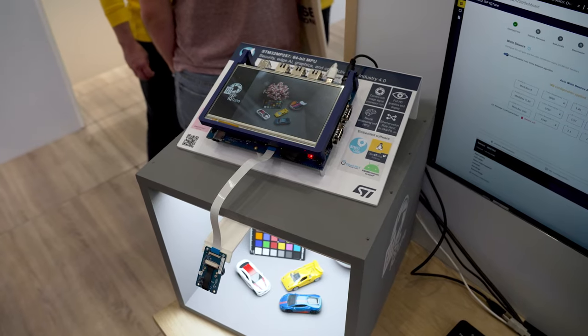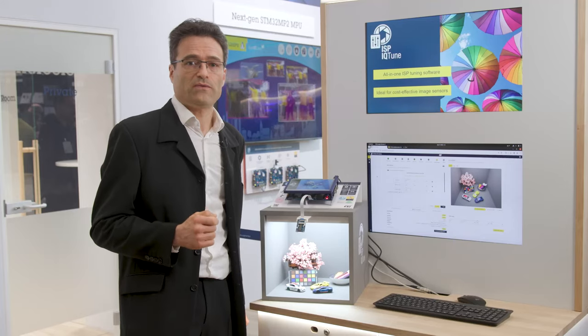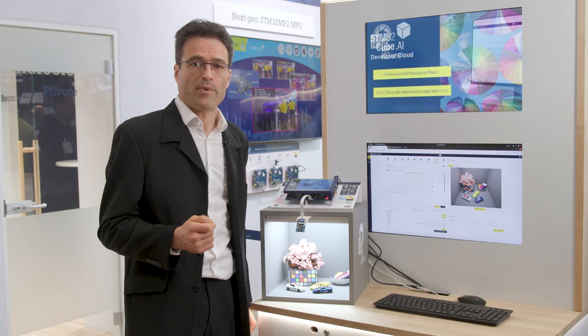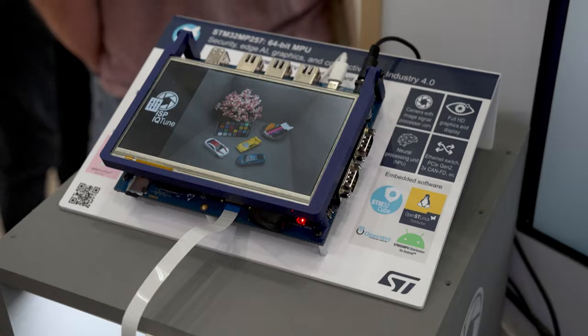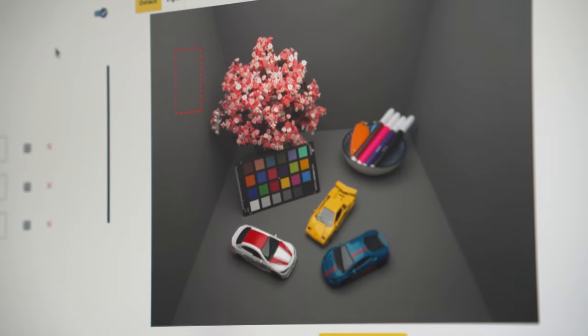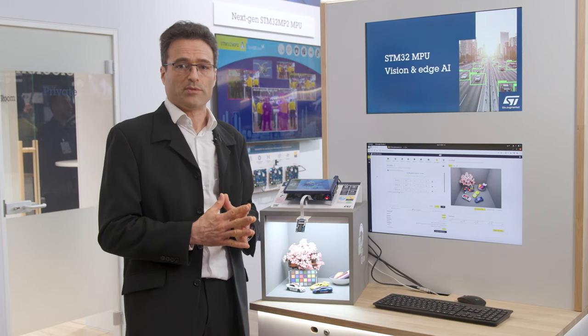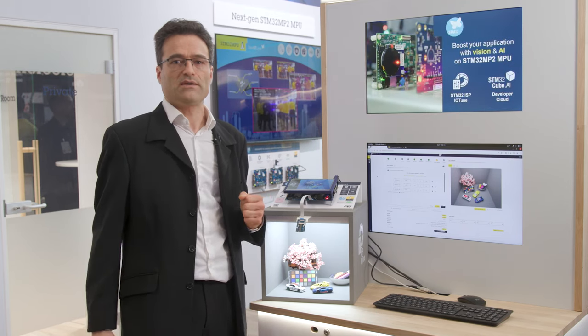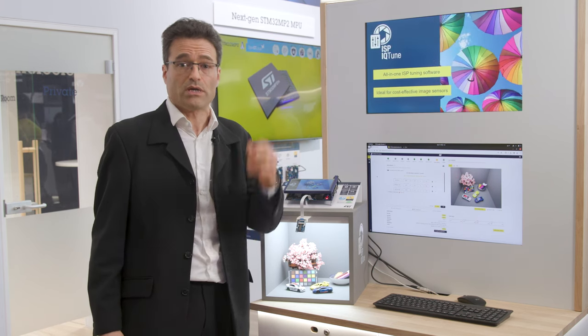First, if you are targeting AI use cases and especially computer vision, the MP25 embeds a MIPI CSI-2 camera pipeline with integrated image signal processor. This enables you to tune the images before sending them to the neural processing unit also embedded in the microprocessor. To help customers evaluate the neural processing unit capabilities, we have added this evaluation board to our developer cloud so that it is possible for you to run your neural network directly in our farm.